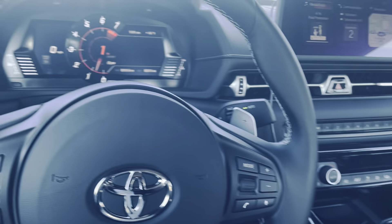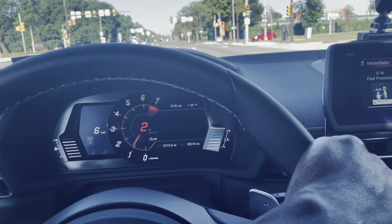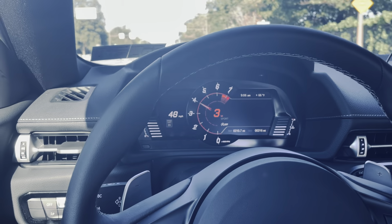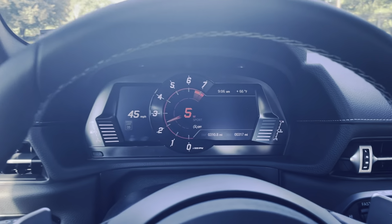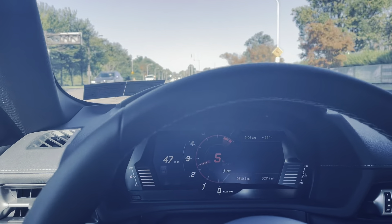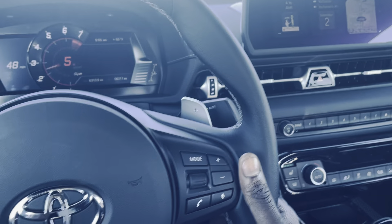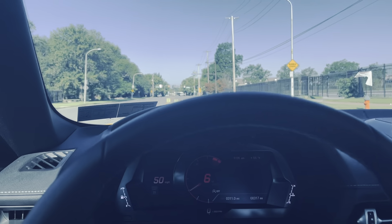This is the new 2022 GR Supra. It's in sport mode. I'm still breaking it in — it only has about 300 miles on it. You can't go past 4500 RPM until 1200 miles. I have the heads-up display. Everything in here is electronic — power seats, heated seats — everything is top of the line premium.